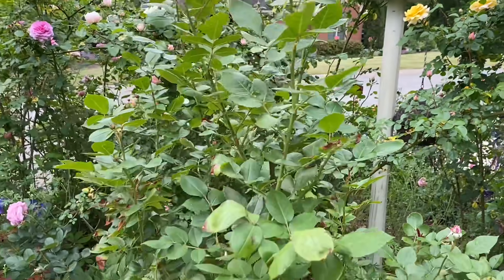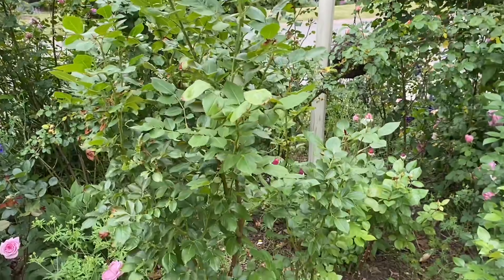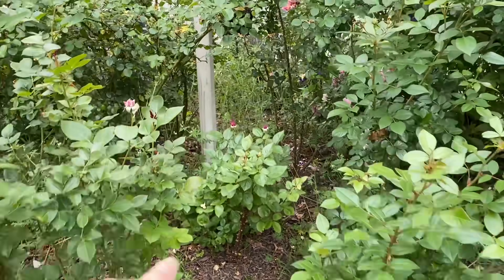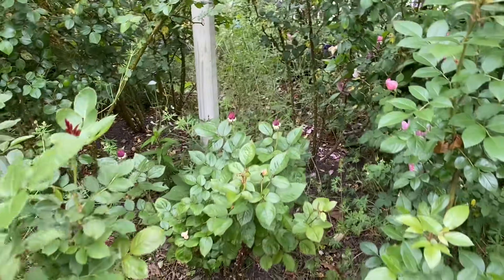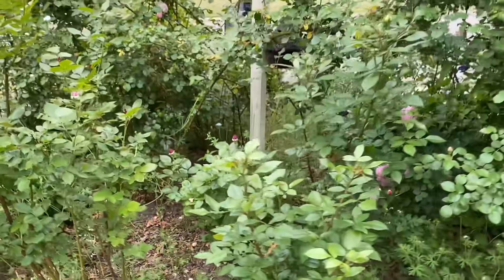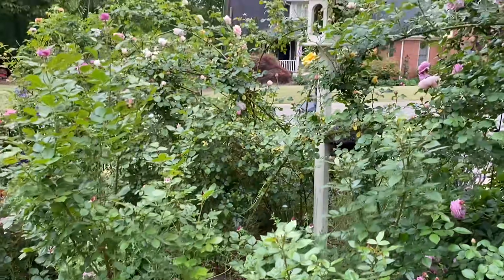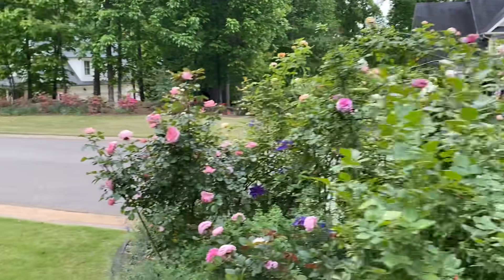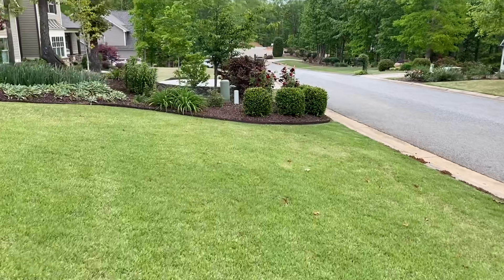Right here is Poseidon — or possibly Plum Perfect. I have them next to each other and once they bloom I'll know which ones they are. I think that one might be Plum Perfect — it's a purple one. They still have yet to bloom. But this is one of my favorite spots. Over here I've got Munstead Wood, still looking really pretty.